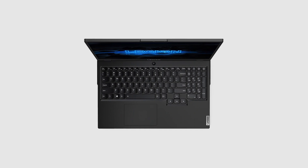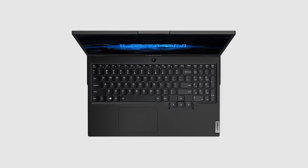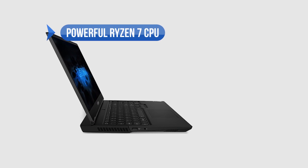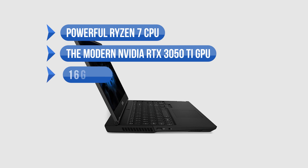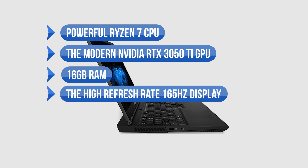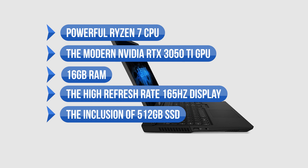Conclusively, its combination of excellent internal components and great value makes it our default recommendation for budget video editing. To sum up what we like: the powerful Ryzen 7 CPU, the modern NVIDIA RTX 3050 Ti GPU, 16GB of RAM, the high refresh rate 165Hz display, and the inclusion of the 512GB SSD.